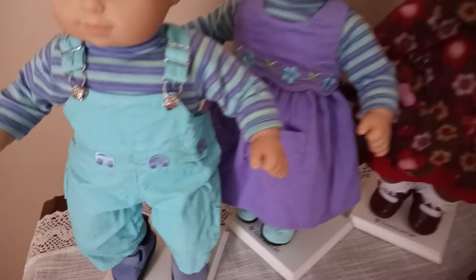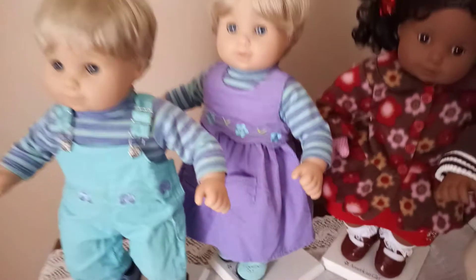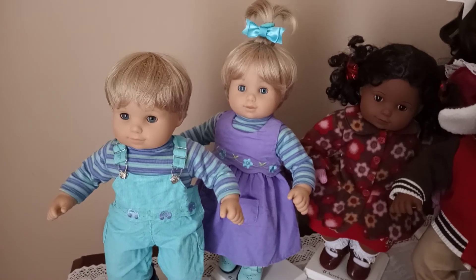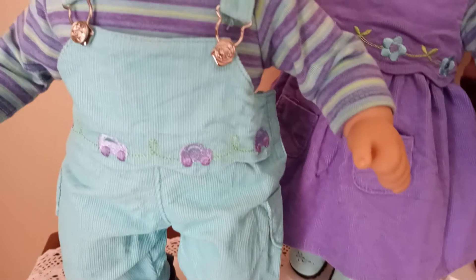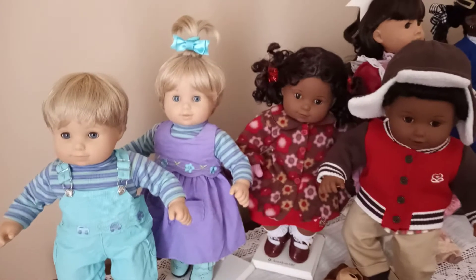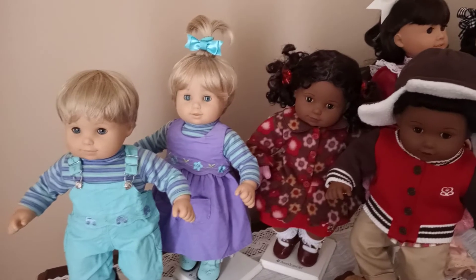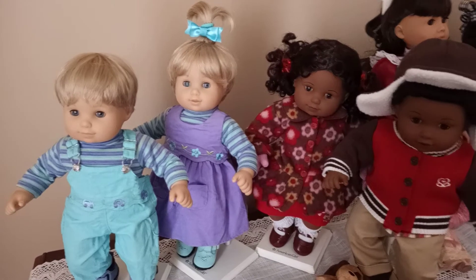I also like the 2003 Bitty Twins because I thought their line was so creative. They had overalls with real metal buckles, and I like the embroidery on their clothing. When you look at little kids' clothes, they usually have corduroys for durability and warmth, and little cute emblems on them — like cars for the boys and flowers for the girls.